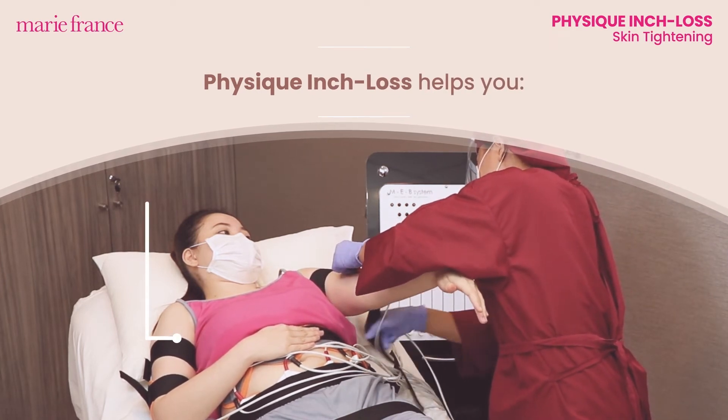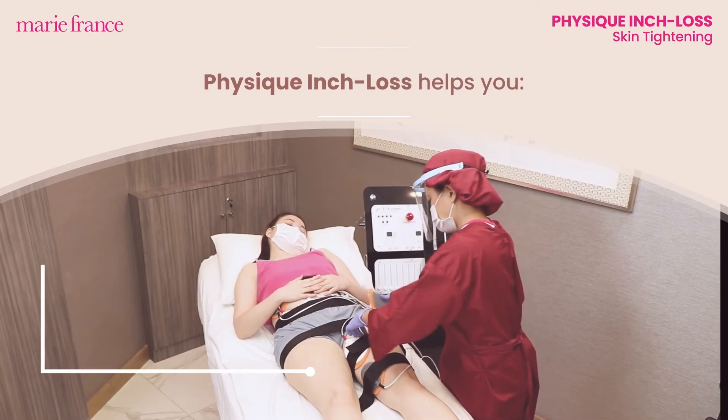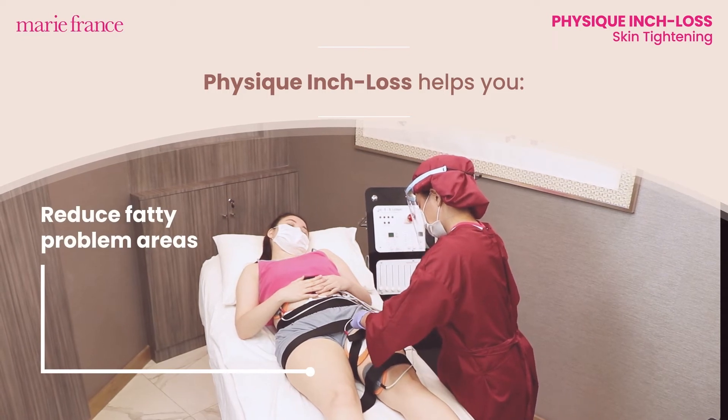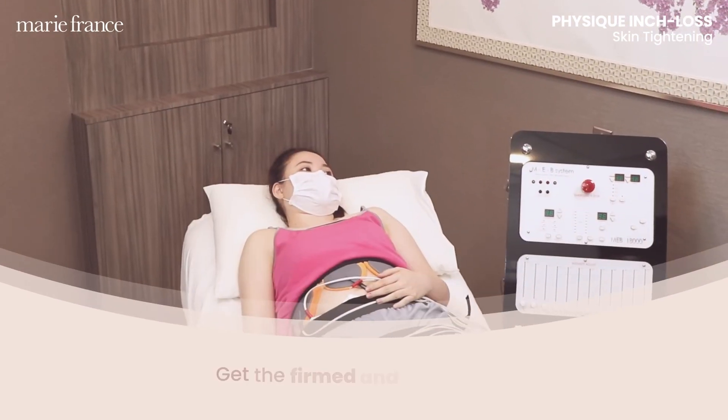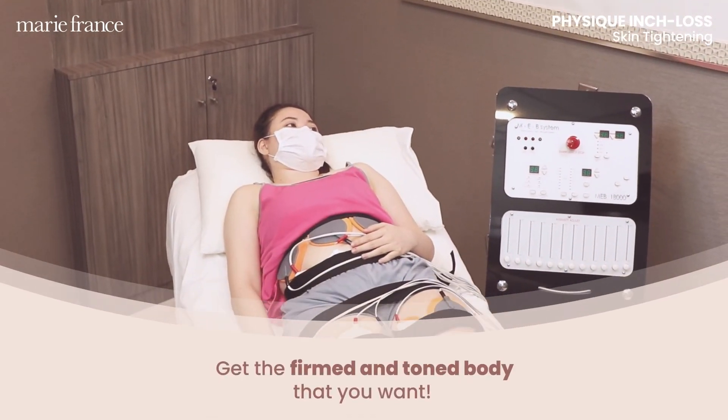Firm up flab. Tighten sags. Reduce fatty problem areas. Tone ab muscles. Get the firmed and toned body that you want.